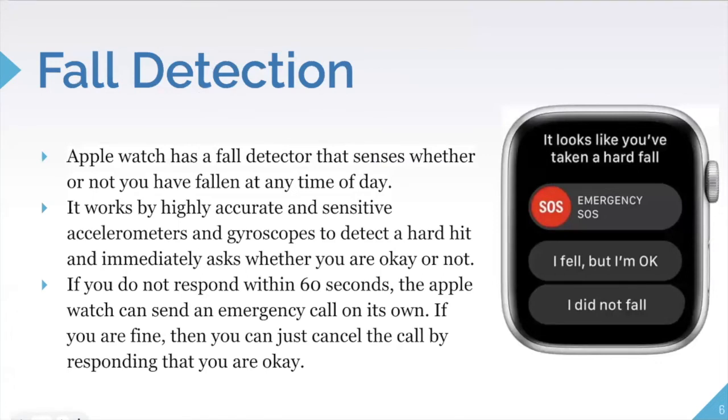The Apple Watch also has a built-in fall detector that senses whether you have fallen at any time of day or night, as long as it's on your wrist. It is highly accurate and sensitive due to the accelerometers and gyroscopes embedded in the watch, which detect hard impacts and immediately ask whether you are okay.